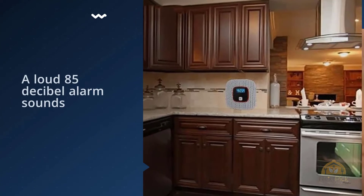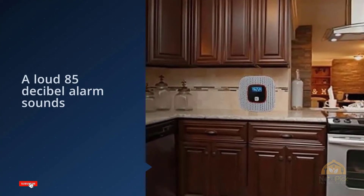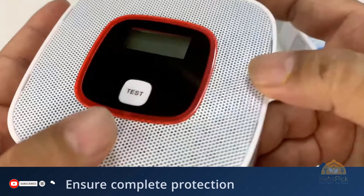Some might find this less stressful than a loud alarm, but if you prefer the traditional siren, it has a powerful 85 dB siren to warn everyone in your home.